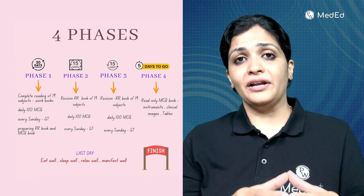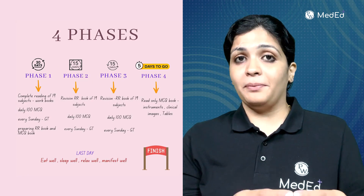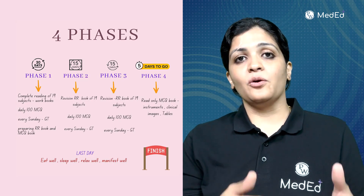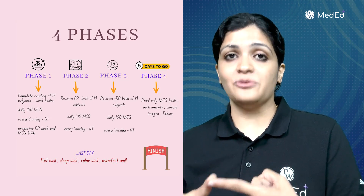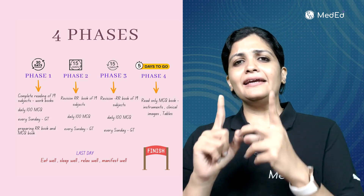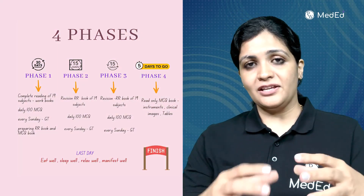These 60 days are divided into four phases. Phase one is a thorough reading of all 19 subjects, with 30 days allotted. You're going to plan which subjects you are weak in and which are your strengths, and complete all 19 subjects in one month. Throughout this phase, you're going to solve 100 MCQs each day.